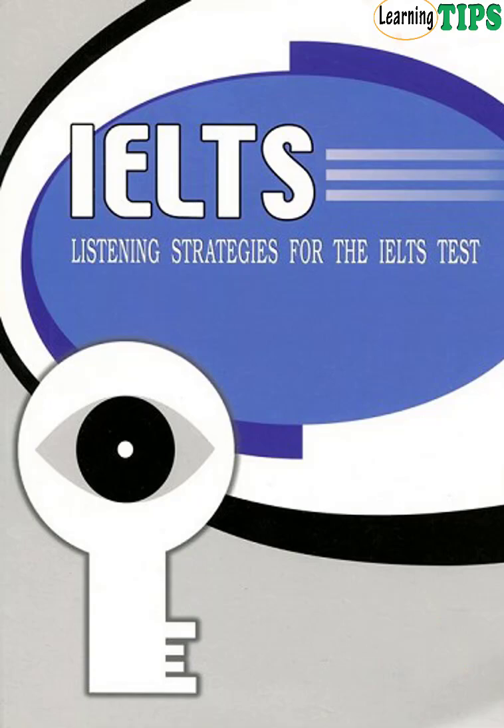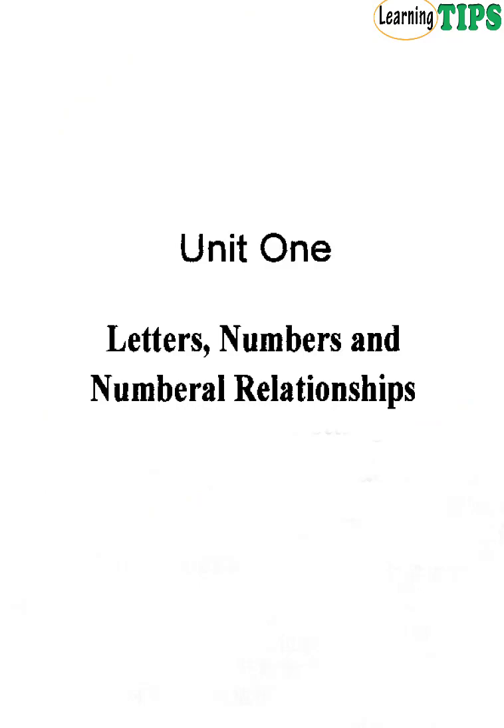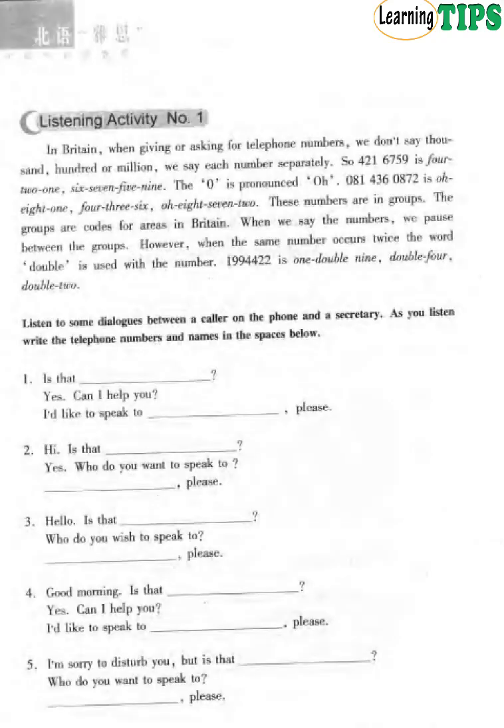Listening Strategies for the IELTS Test, Unit 1: Letters, Numbers and Numeral Relationships. Listening Activity No. 1.